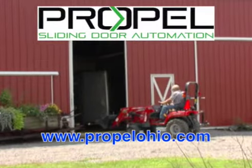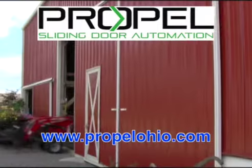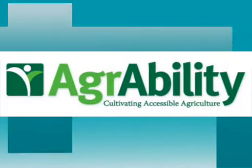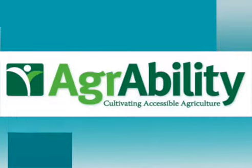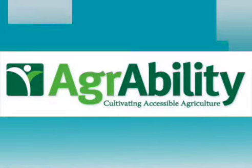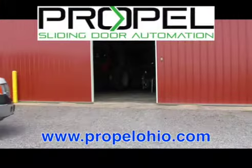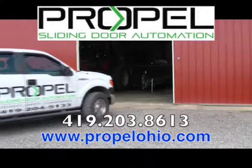Automate your existing sliding doors with Propel Automation of Ohio. Automate up to 60-foot twin sliding shed or barn doors with their award-winning patented system. Propel Automation of Ohio is now part of the Ohio AgrAbility Program, allowing Ohio farmers and farm families coping with disabilities or long-term health conditions to automate their doors. For security, safety, and convenience, check us out at propelohio.com.